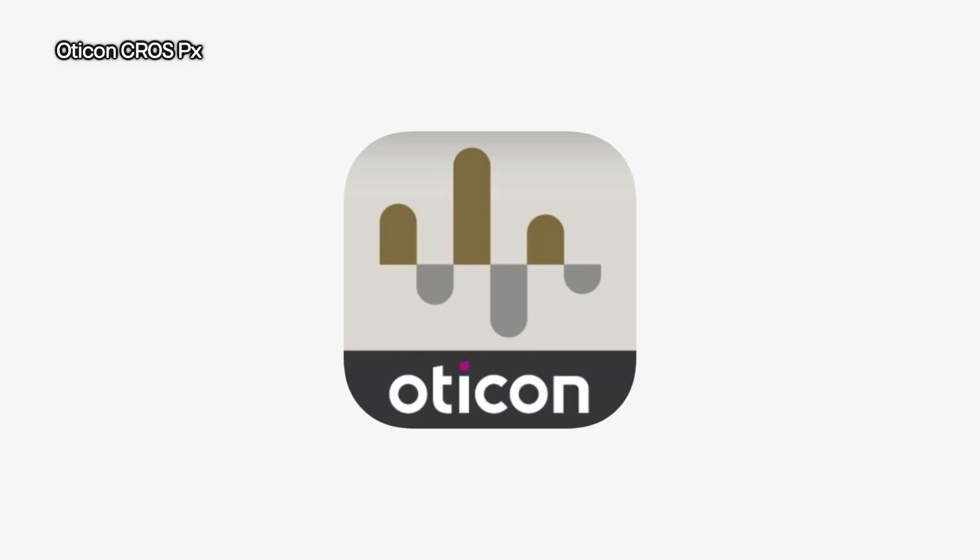You can still use the Oticon Companion app to make adjustments on your hearing devices, and if you have an Apple Watch, you also get this Oticon Companion app on the Apple Watch so you don't have to break out your phone every single time you want to make an adjustment. If getting a cross transmitter from a company who has virtually mastered cross and bi-cross treatment here in 2025, I would highly recommend that you at least consider the Oticon Cross PX.